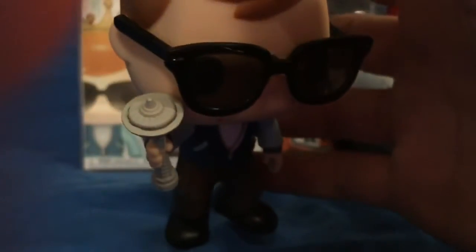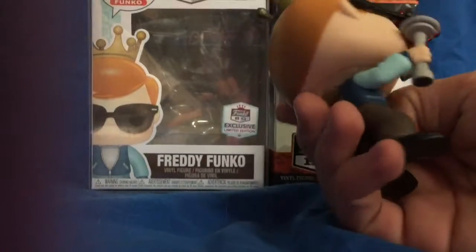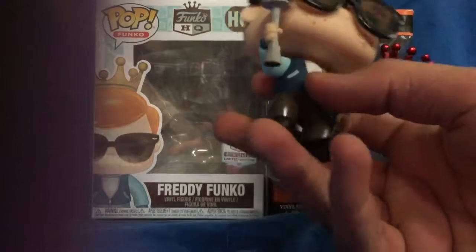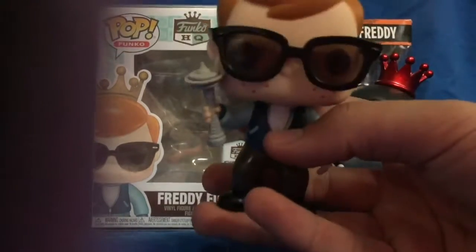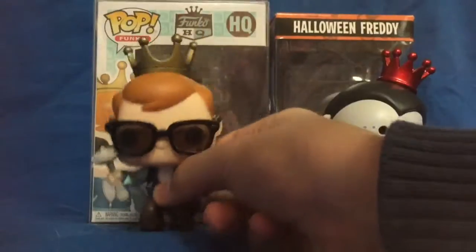There's the Funko HQ logo, and there's the Seattle Space Needle right there. I would definitely love to see another version of this pop. Funko, if you're watching this — you probably aren't — but you could definitely do another version of this Freddy without the Seattle Space Needle, arms down, no Funko HQ logo on the back, and hoodie zipped up, as some sort of exclusive Freddy — almost like a social media Freddy V2, I think it would look kind of like that.